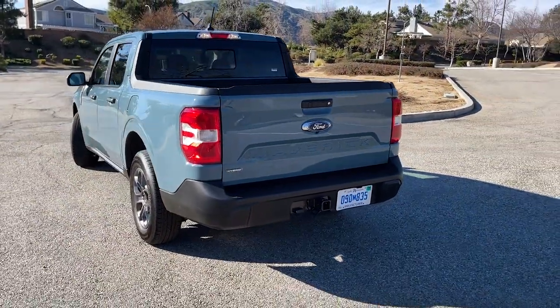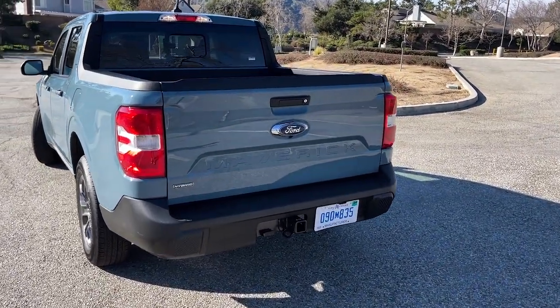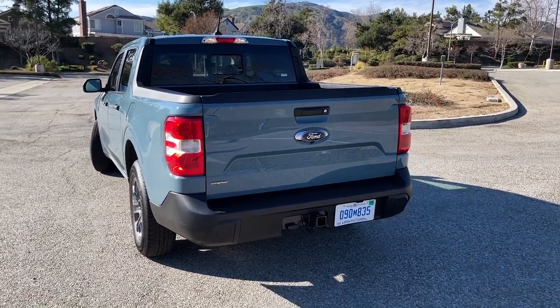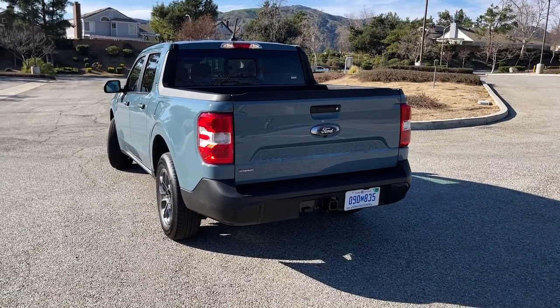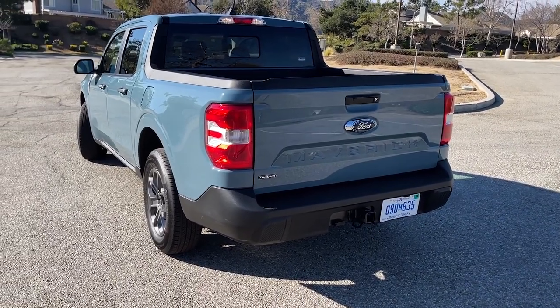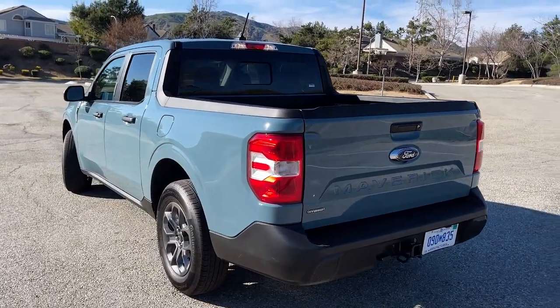The luxury package also means you get a trailer hitch. This truck does 2,000 pounds of towing capacity right now, but if you get the optional four-cylinder with all-wheel drive, that bumps up to 4,000 pounds. So somebody who needs to tow regularly might be kicked out of the hybrid, but for most people 2,000 pounds is enough in a pinch — though obviously if you have a big boat, it's probably not going to work.